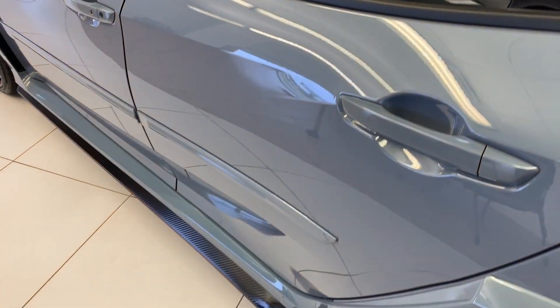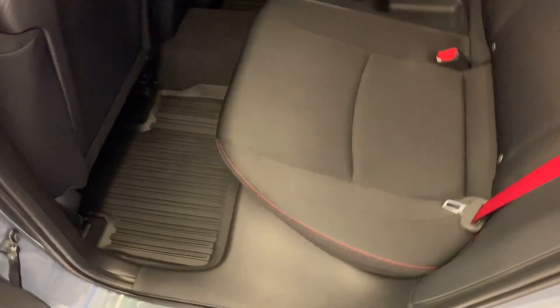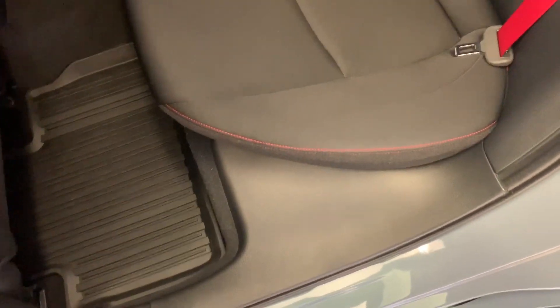You will have the door visors and the body side molding. The all-weather floor mats in the second row as well.